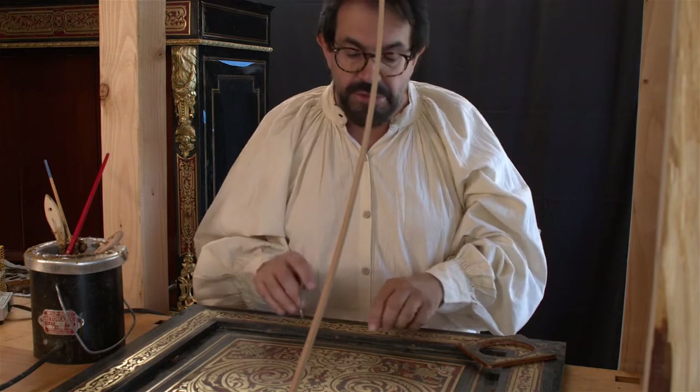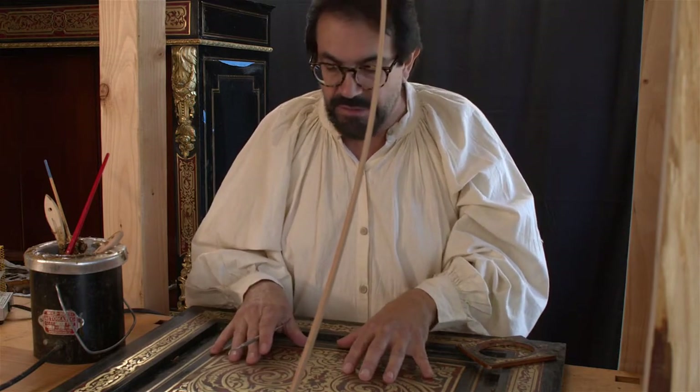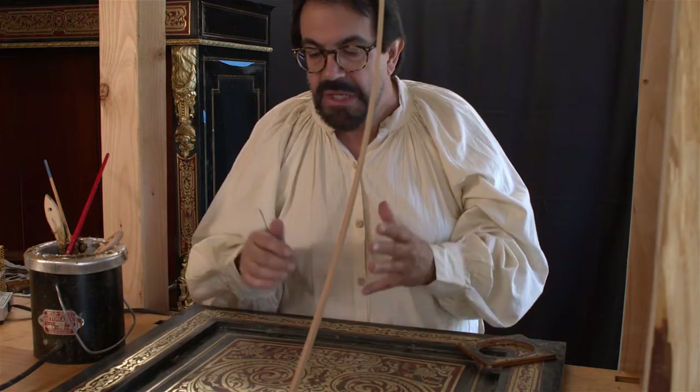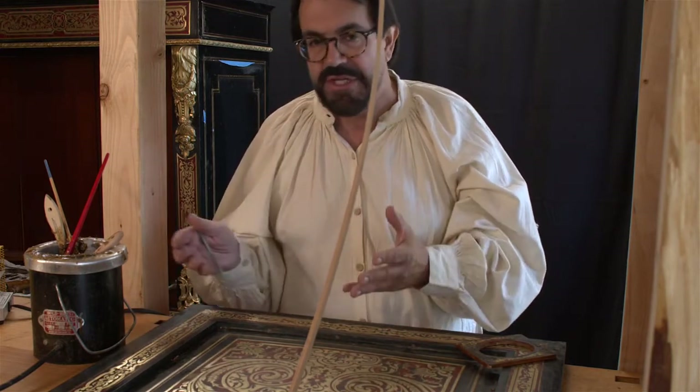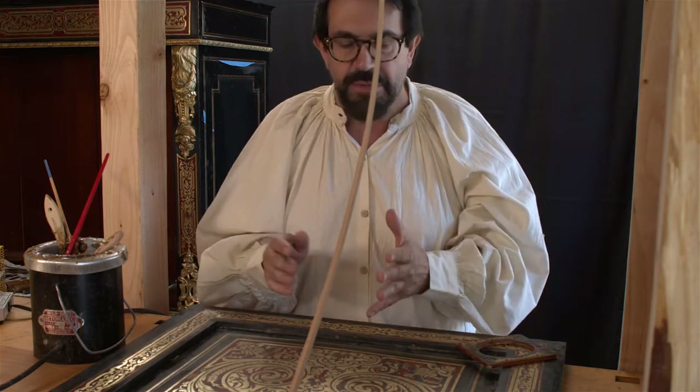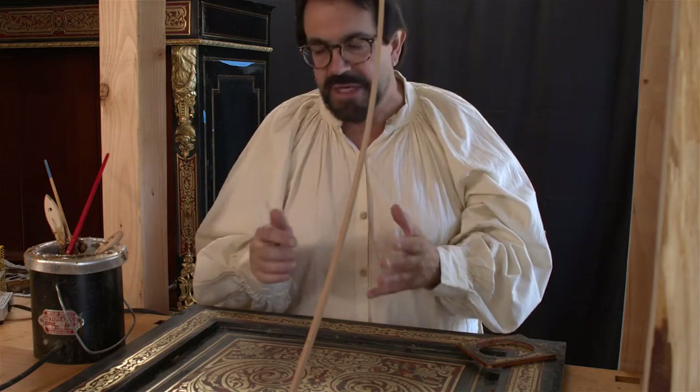This is essentially the main problem with this type of marquetry — particularly when you have unlike materials: metal with an organic glue. It just doesn't last well. But you need a flexible glue. You can't use epoxy because epoxy wouldn't allow any movement and would end up cracking the piece.